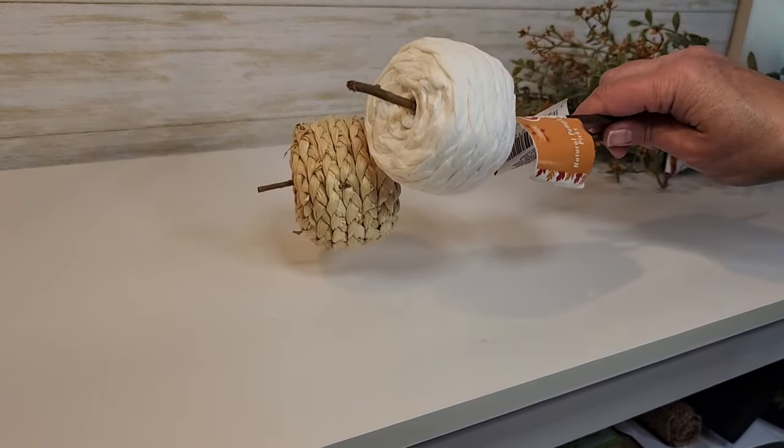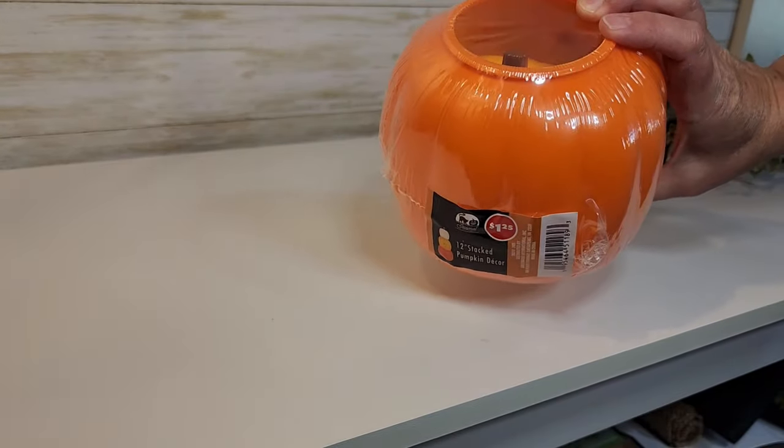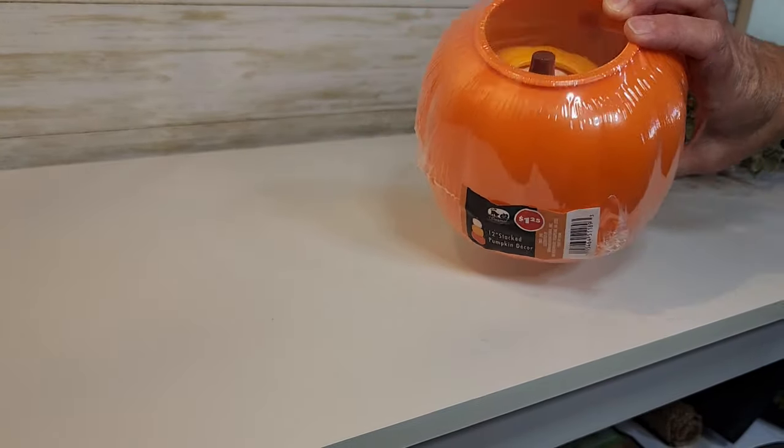I grabbed a couple of these natural pumpkin picks — I have a few from last year so I picked up a couple more. I also picked up one of those stacking pumpkin sets — the 12-inch stacked pumpkin decor with three pumpkins in it, which will be fun for a DIY. And as I mentioned in the store, I picked up one of these pumpkin trays. It just looks so high-end to me — it is plastic, but I love the finish. I think it would make a really pretty table decor dish paired with some florals and pumpkins.